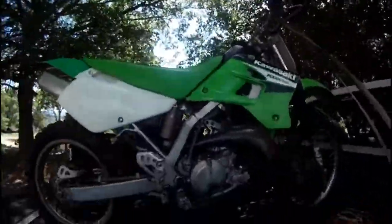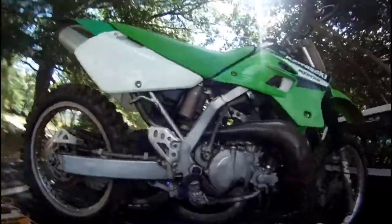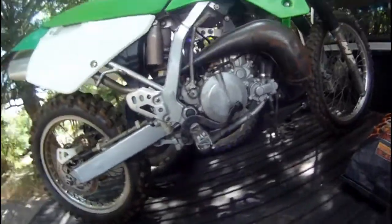Alright guys, done picking the bike up — I am super excited about this. I can actually touch the ground on this monster. It starts at first kick, I can start it easily — so easy to start.